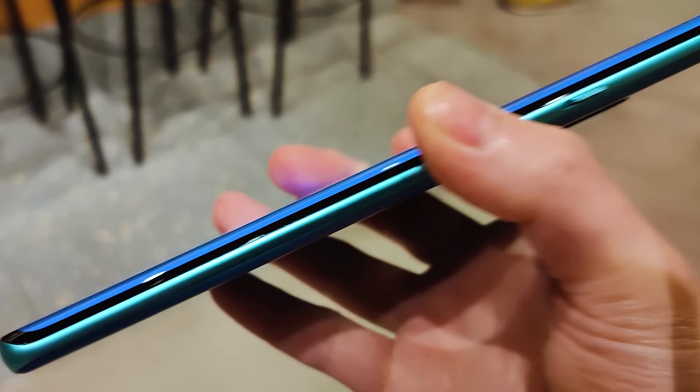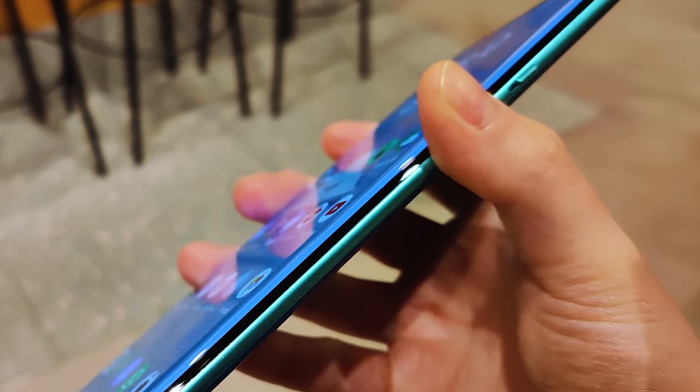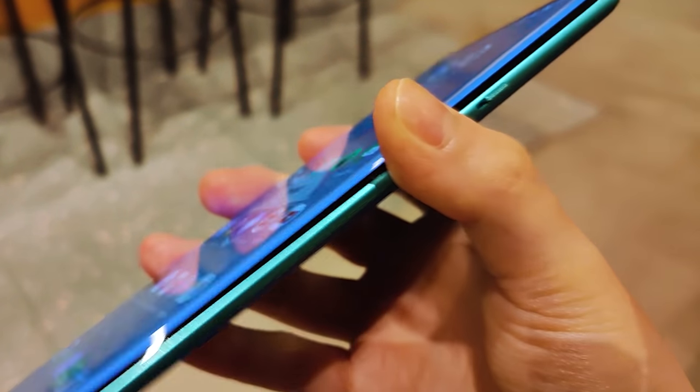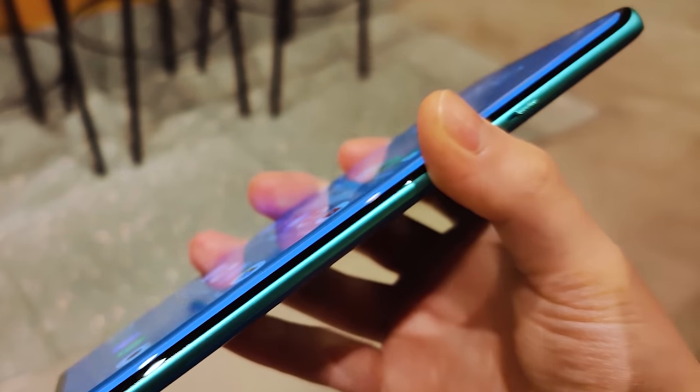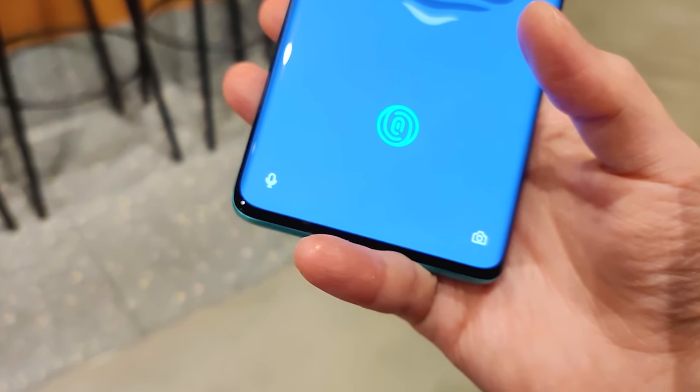I am not a fan of the waterfall curved screen, and the palm rejection here can be a hit and miss. There can be accidental touches and pauses. Let's hope OnePlus gives us a software update that improves on that. And sometimes the pinky finger will cover the speaker grills at the bottom.